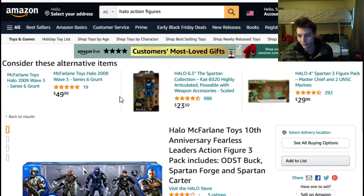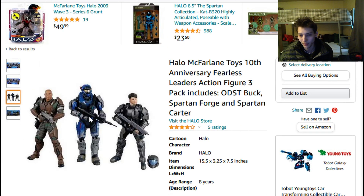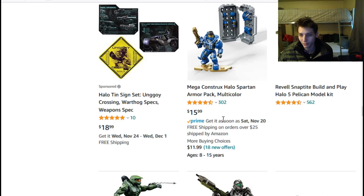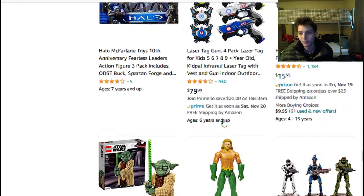We have some McFarlane Toys 10th Anniversary Halo figures. I'm not too keen on buying figures of human characters, so that would be a pass. That set was around 30 dollars but probably retailed closer to 45 dollars originally.